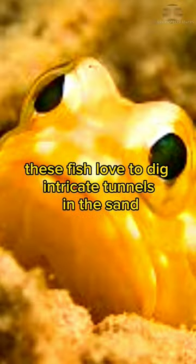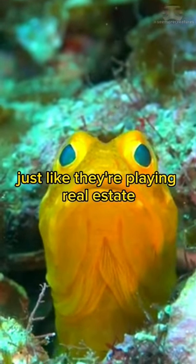These fish love to dig intricate tunnels in the sand, but get this — they maintain multiple burrows, just like they're playing real estate.